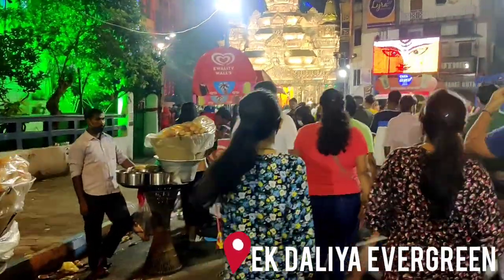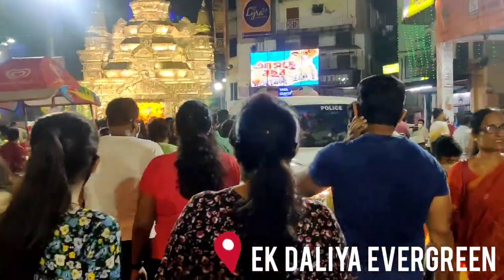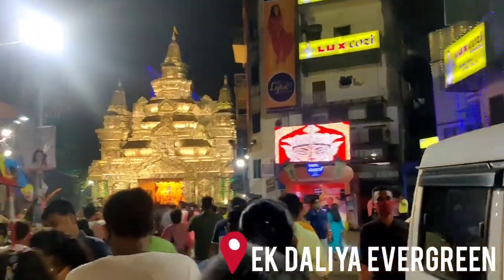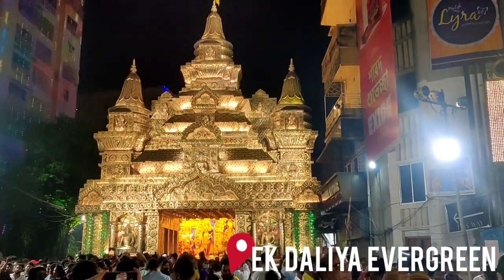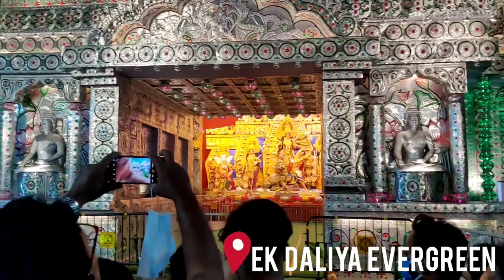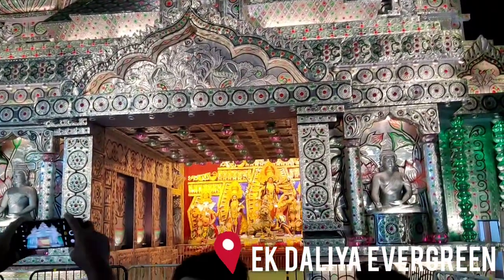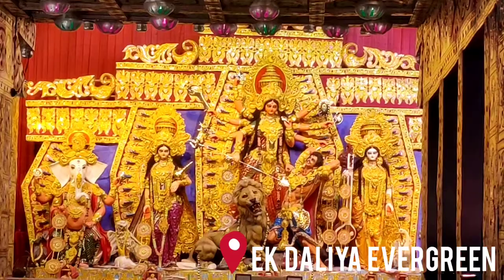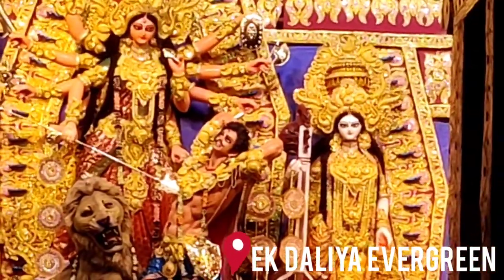This is the Daliya Evergreen Pandal and its theme is a temple in Buddhism. The whole temple is built by the team with a beautiful design, modeled after an actual building.